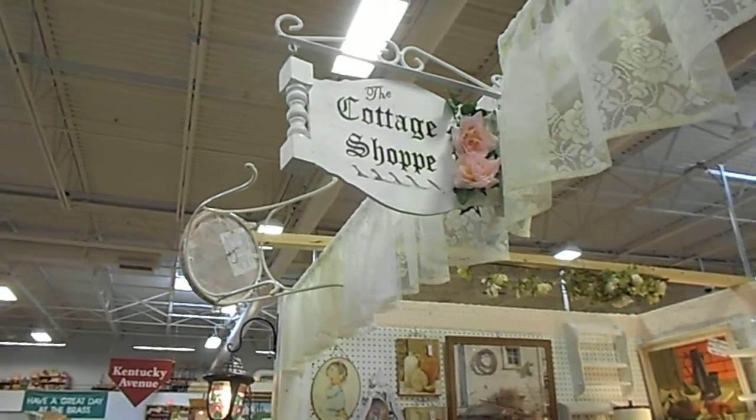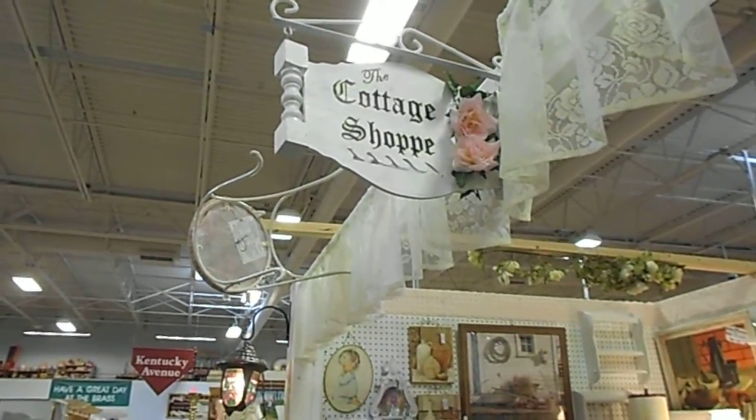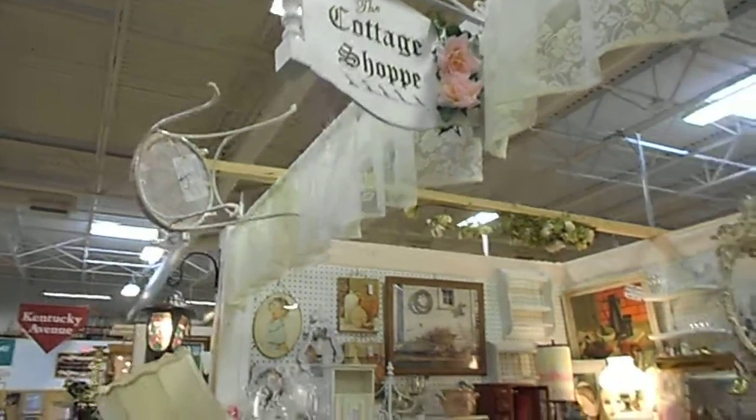This is at the Brass Armadillo in Goodyear, Arizona. We are the Cottage Shop, booth 606. This is what you'll find.